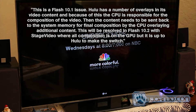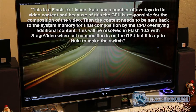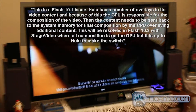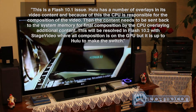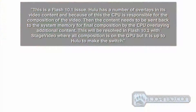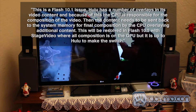This is a Flash 10.1 issue. Hulu has a number of overlays in its video content, and because of this, the CPU is responsible for the composition of the video. The content then needs to be sent back to system memory for final composition by the CPU, overlaying additional content. This will be resolved in Flash 10.2 with stage video, where all composition is on the GPU, but it is up to Hulu to make the switch.